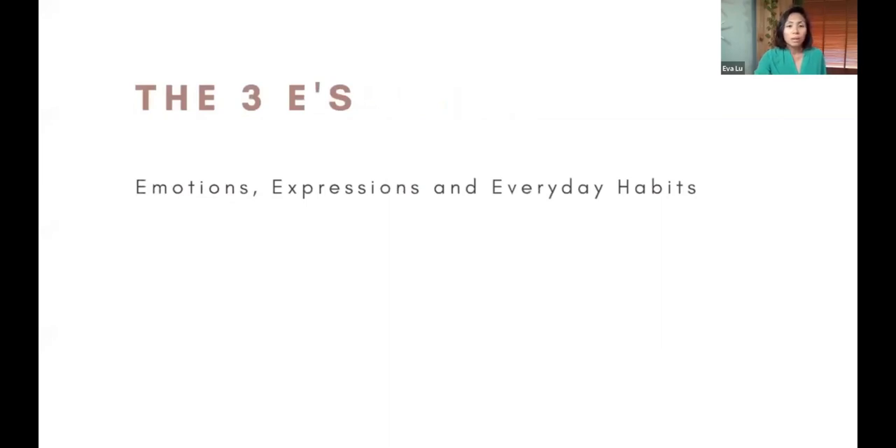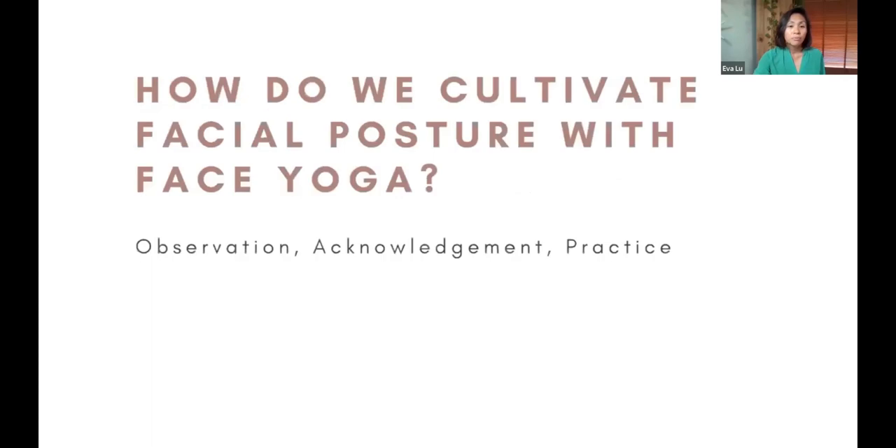If you see a client walking through your doors with eyes down, back hunched over, shoulders forward, and they come in saying they have jaw pain, neck pain, or shoulder pain — this all comes from the three E's. We cultivate facial posture with observation, acknowledgement, and practice.